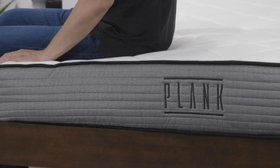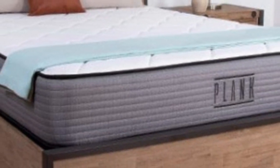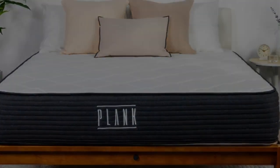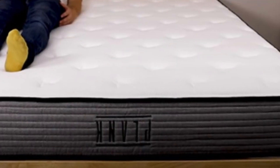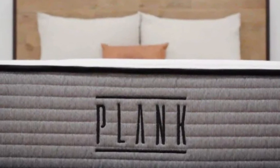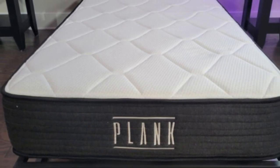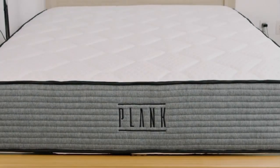Pros of the Plank Firm: regardless of body type, back sleepers who prefer a firmer feel should sleep well on its firm side, which does a good job keeping their back in a straight line for healthy spinal alignment. The Plank Firm is super responsive thanks to its overall firm feel and layer of dense polyfoam, so combination sleepers shouldn't have any trouble moving around freely to switch positions. It should also be able to support heavyweight sleepers — those over 250 pounds — in all sleeping positions, with side and back sleepers enjoying the firm side and stomach sleepers doing well on the extra firm model.